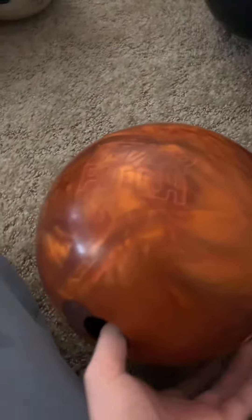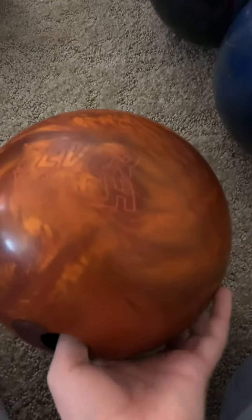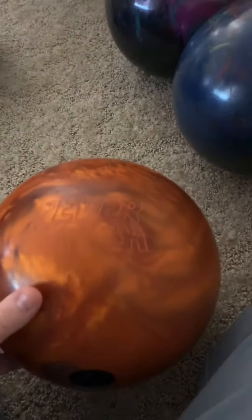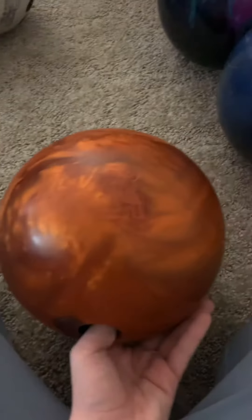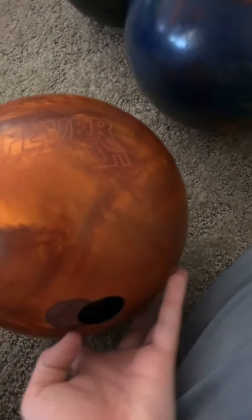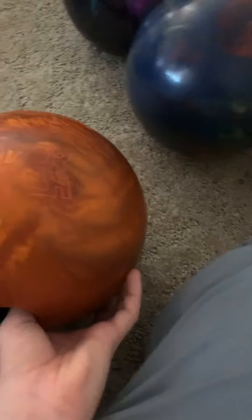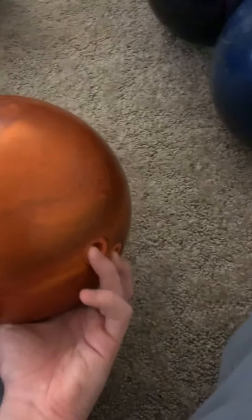Ball number four is my urethane, the Fever Pitch. To be honest with you guys, I don't like it very much. I only use this for sports shots. On short patterns, this is my go-to ball at the beginning, and if it doesn't work I go to some other balls.